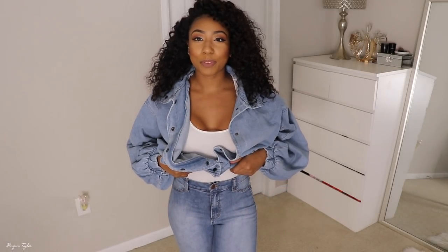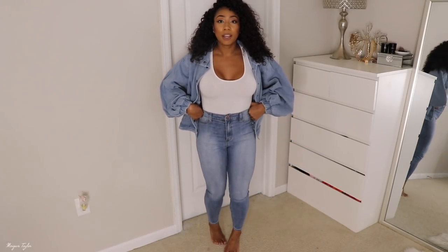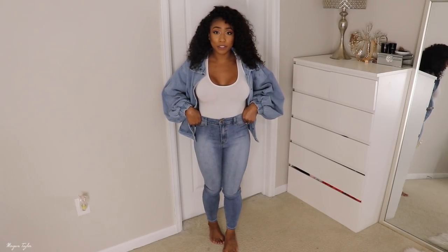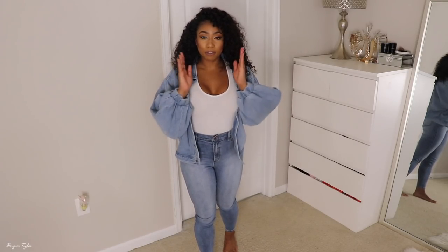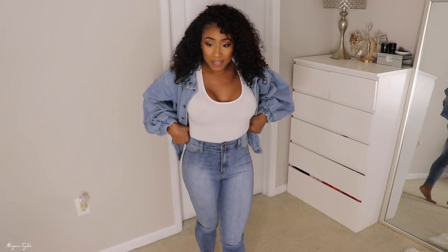Next up are these high waist denim jeans — I'll get to the jacket in a second. I love the wash on them. I'm five foot three so sometimes super high waisted stuff on me looks a little crazy, also because I'm not really that curvy — I'm more of like a box or a rectangle. So when I do wear high waisted stuff it looks a little off.